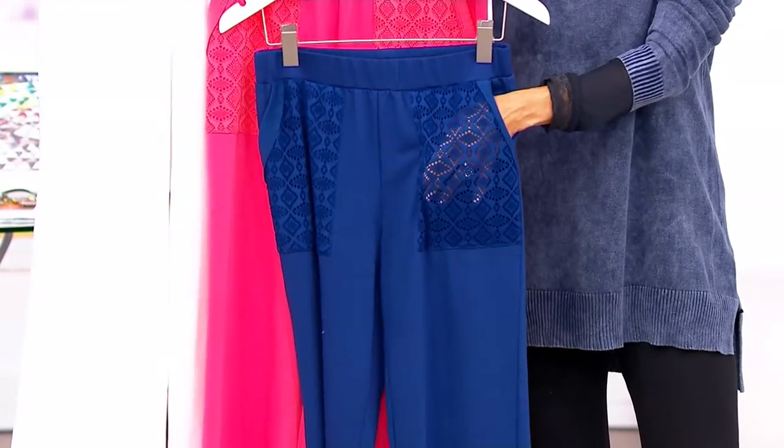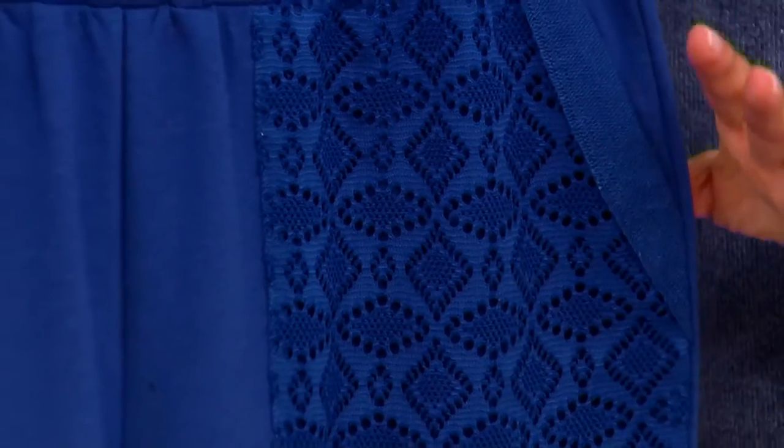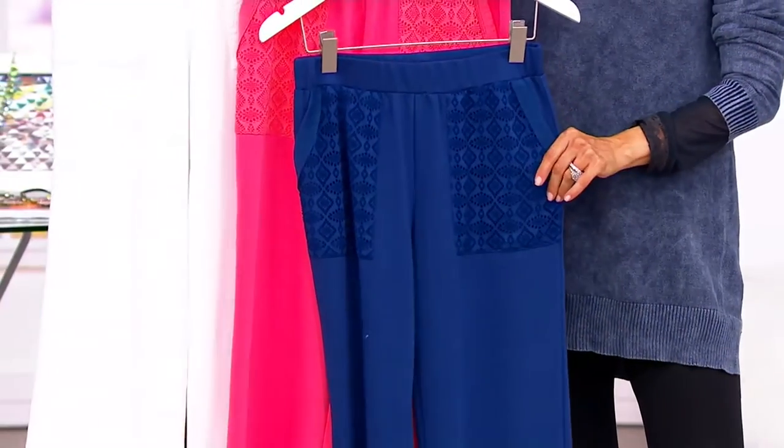It's a see-through eyelet pocket — how cool is that when you put your hand in it? They're under $50 for the first time ever. They used to be $68, so we're almost $20 off tonight.